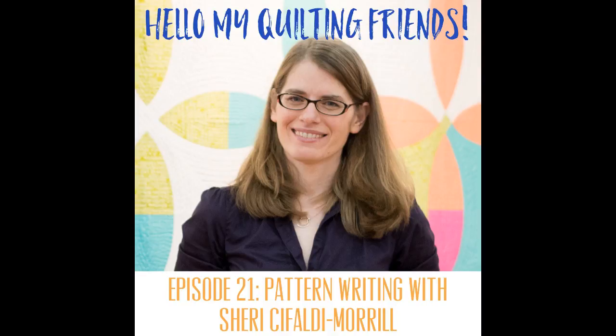Thank you again for joining me today, Sherry! That's it for this episode. If you'd like to find more episodes of the Hello My Quilting Friends podcast, check it out at leahday.com.